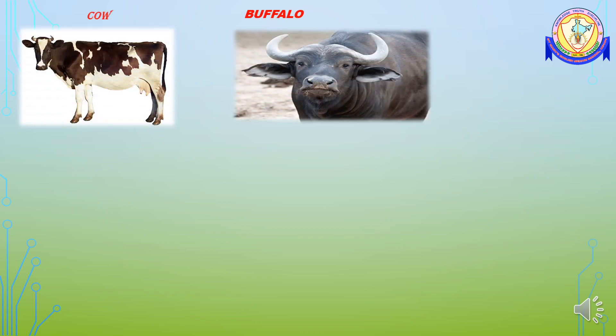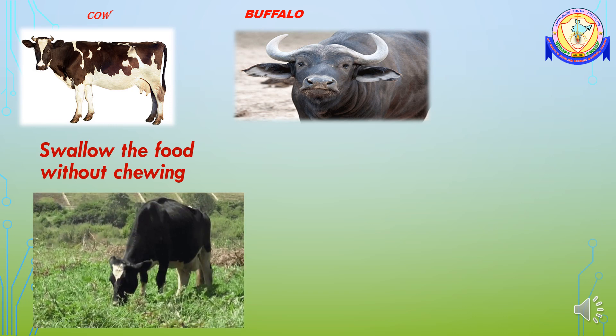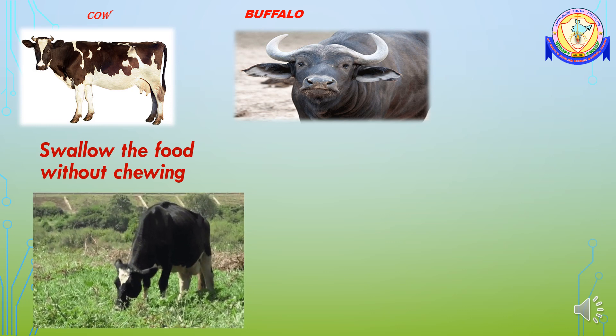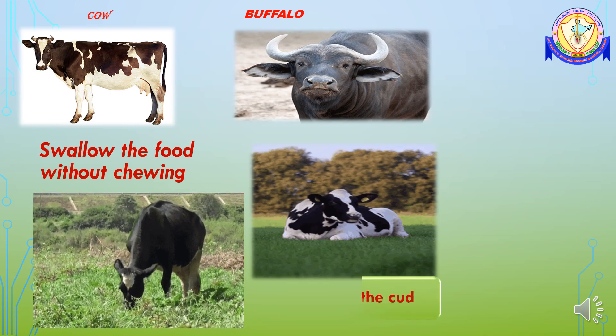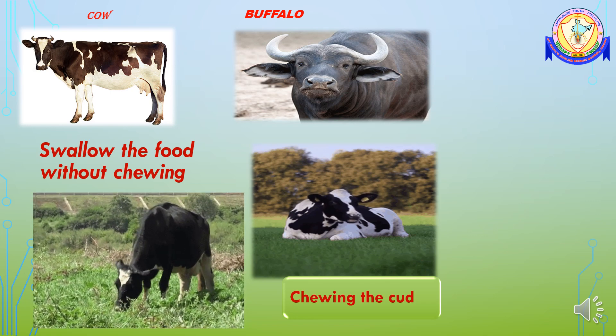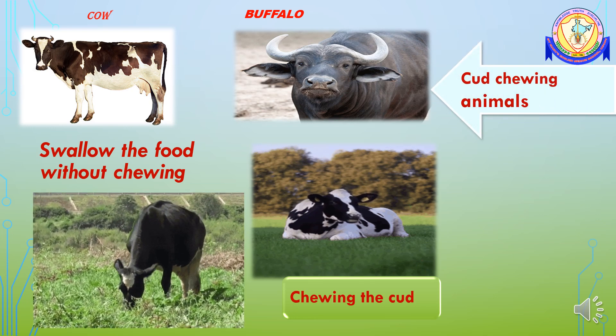You might have seen around you a cow or buffalo sitting and chewing continuously. When they eat their food, they swallow the food without chewing. After they finish their food, they bring back the swallowed food into their mouth and chew it very well. This process is called chewing the cud. Here, cud means the half-digested food that is brought back to the mouth for further chewing. These kinds of animals are called cud-chewing animals.